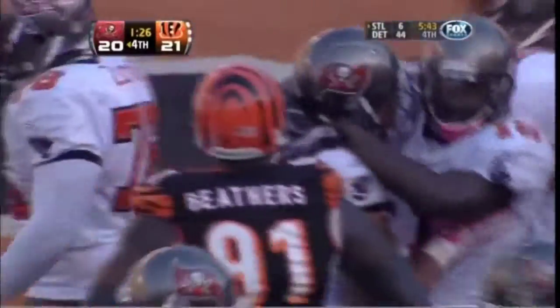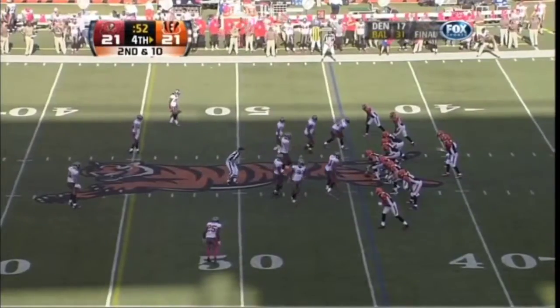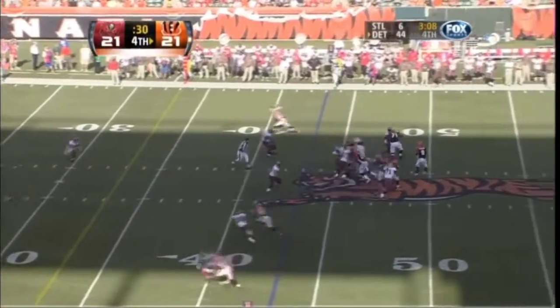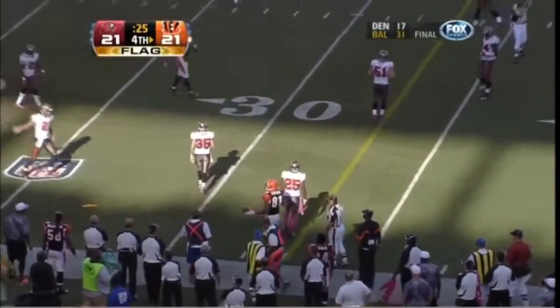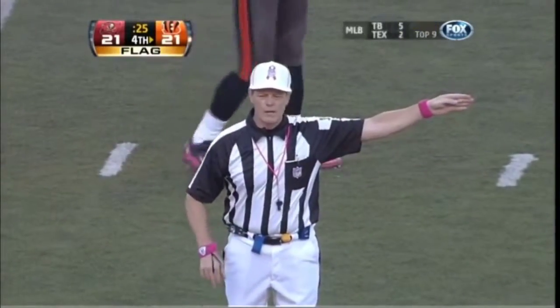What a throw and what a catch. He had two people all over him front and back, just going up and coming down with the ball. Great play by the young rookie. Williams across the middle to the 45. Blitz coming, Palmer throws, and this time it's Ocho Cinco. Good protection, Owens will step out of bounds and a flag comes in — Owens pushed off. Pass interference, offense, number 81, ten yards.